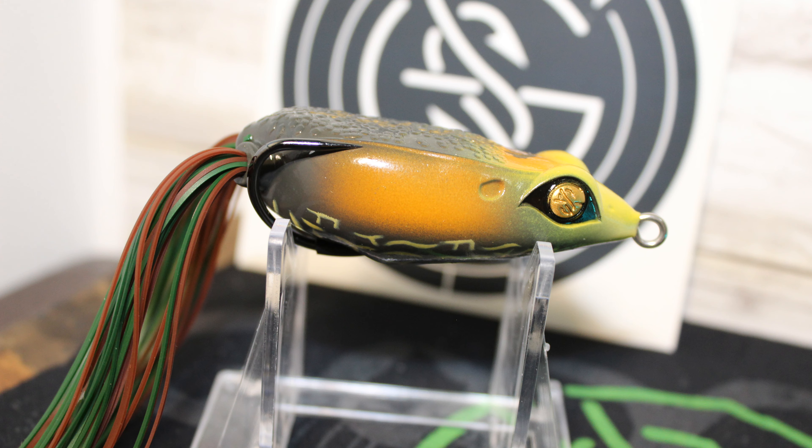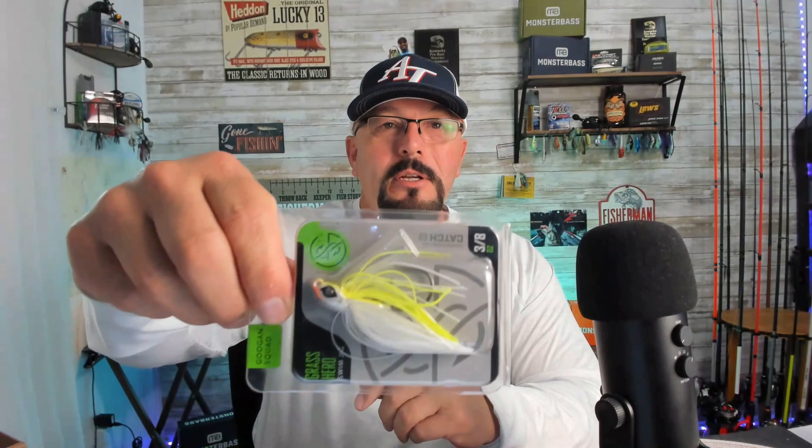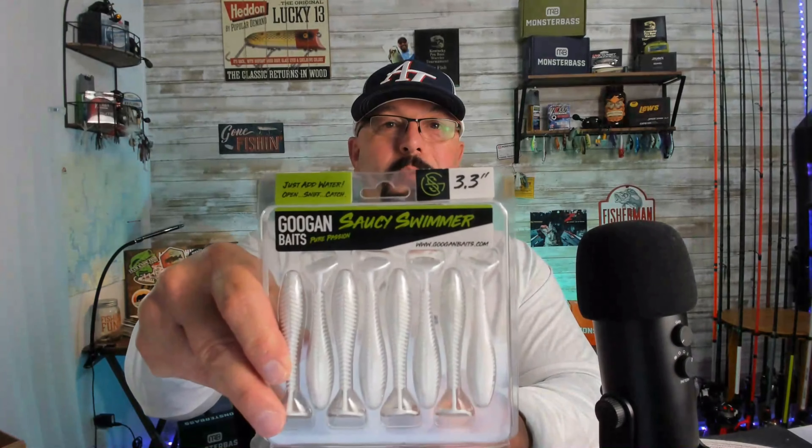Next up in this box, you've got a Filthy Frog in the Bullfrog color — it says 'Eat Me' on it. Then you've got a Guggen Squad sticker. You've also got a Grass Hero swim jig, 3/8 ounce, in chartreuse white with a 4/0 hook on it — really good-looking jig. And finally, you've got a pack of Saucy Swimmers 3.3. I really love these Saucy Swimmers — you can swim them as a swimbait or use them as a trailer on spinner baits, jigs, just about everything. The color on this one is white pearl shad.